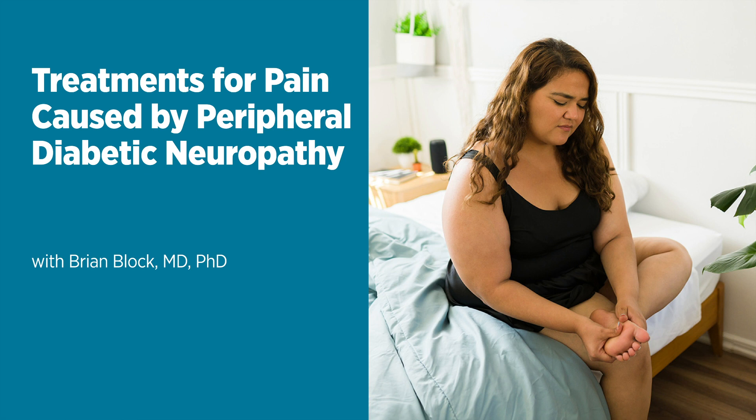It is true that peripheral diabetic neuropathy can worsen at night. Patients will complain more about it then — the sheets will bother them. I think it has a lot to do with the fact that there's less other stimulation going on, so your brain can focus really on your feet that burn.